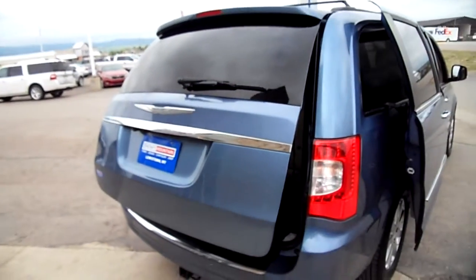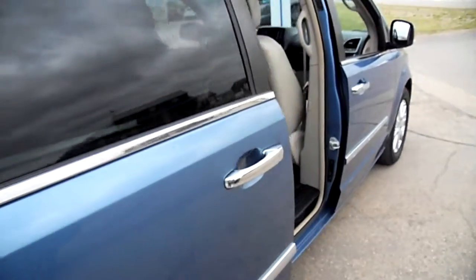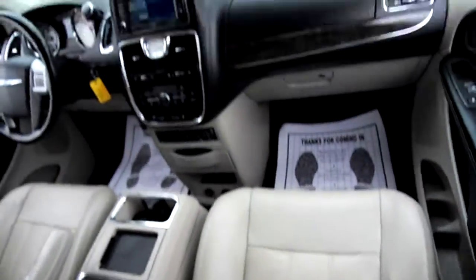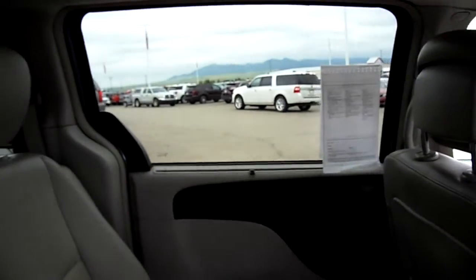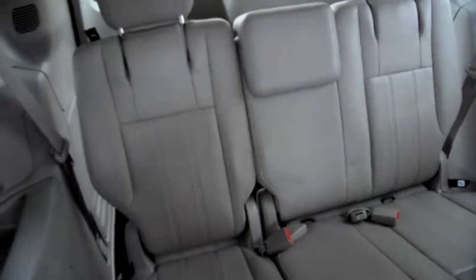You can see all the nice power features it has. We'll take you back in here and show you the front passenger seat and around the dash. Again, dual zone climate control, and those are visors for the back windows — those back windows also open.